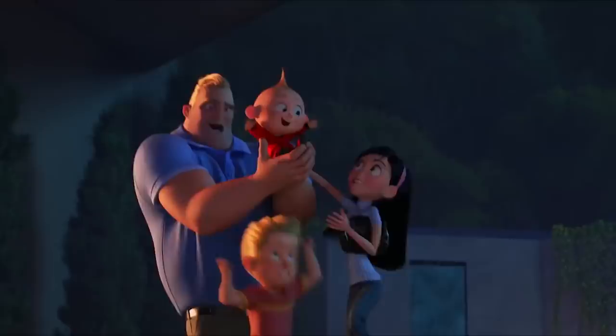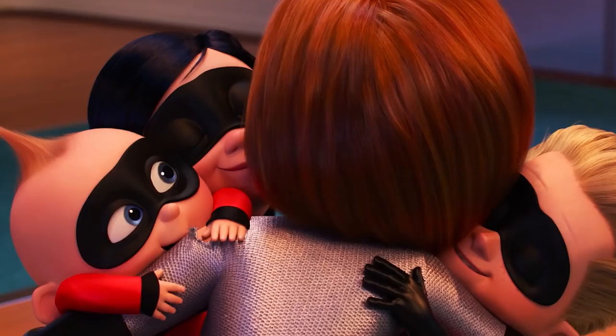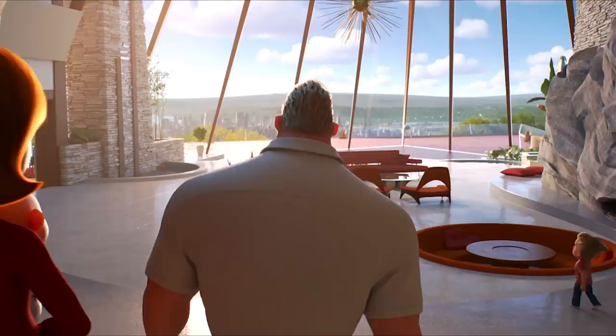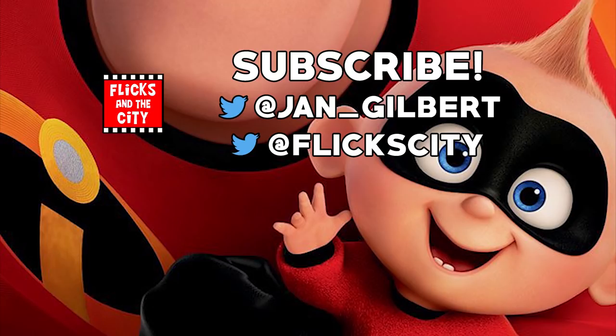Now what are your three favourite Jack-Jack powers? And what would you like to see him do if there's another sequel? Let me know what you think and don't forget to subscribe and turn on notifications to enter my Incredibles giveaway. Tap the link here to watch the top 30 easter eggs you missed in Incredibles 2, or check out my full Pixar playlist. If you enjoyed this, a like is really appreciated, and you can tweet me at Jan underscore Gilbert. New Incredibles 2 videos are on the way, plus Jurassic World 2 next week. Thanks for watching and see you next time — yippee-ki-yay, movie lovers!